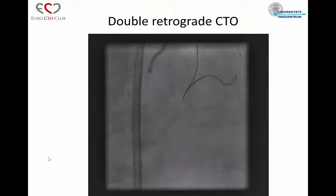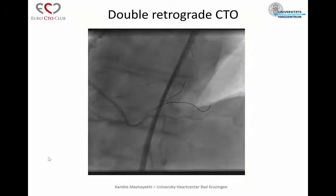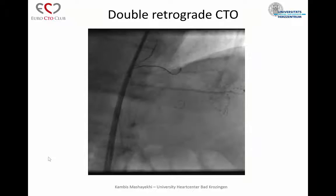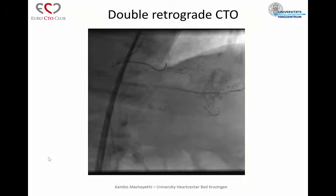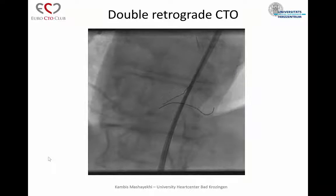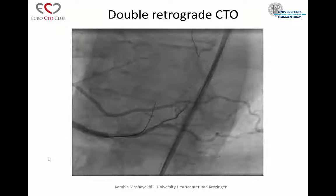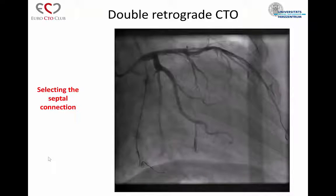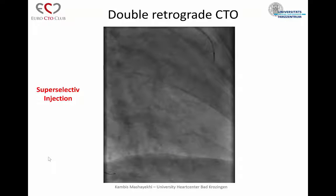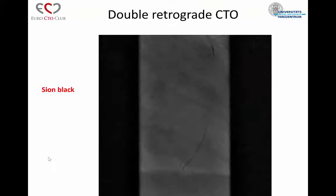After the balloon dilation, this was the final result for the PLV, but the PDA was still occluded. I didn't know exactly where to puncture to the PDA. I did another angio and saw an epicardial ipsilateral collateral from the PLV system to the PDA, but it was not suitable — really a bailout epicardial collateral. So I analyzed a more distal septal and did a super-selective injection. Here you can see a very nice septal collateral connection. I took the Sion Black again, and you can see it here.